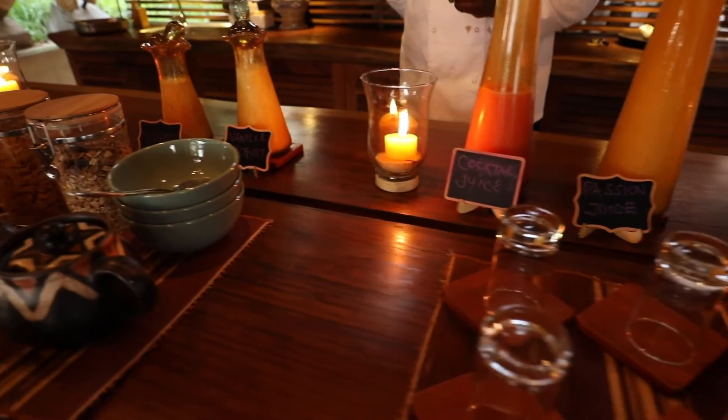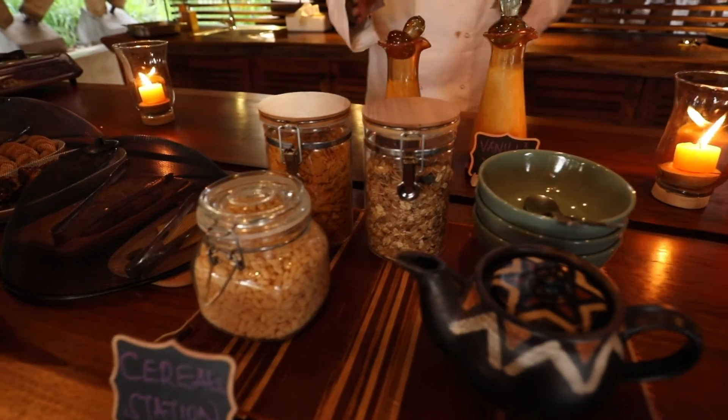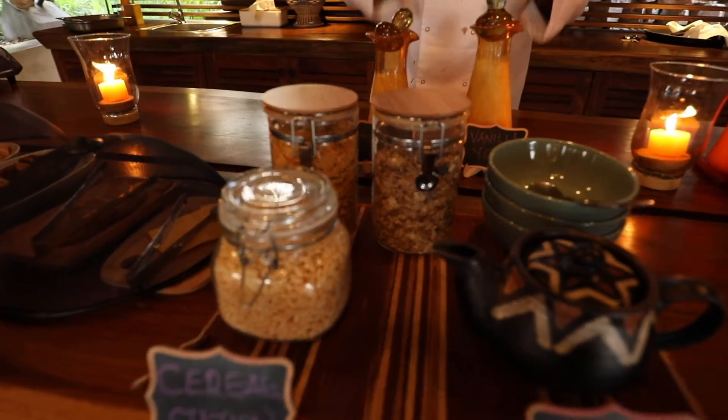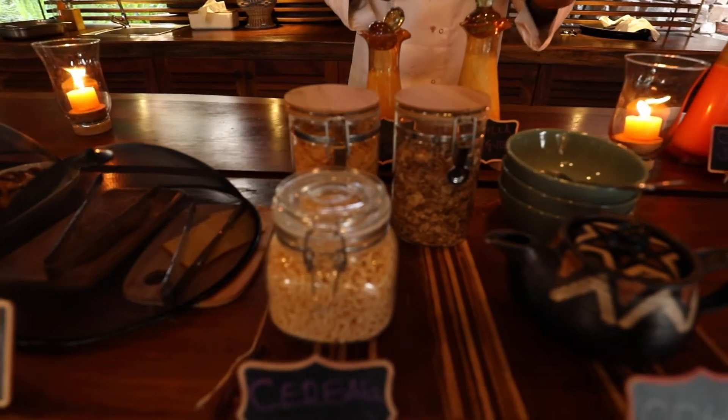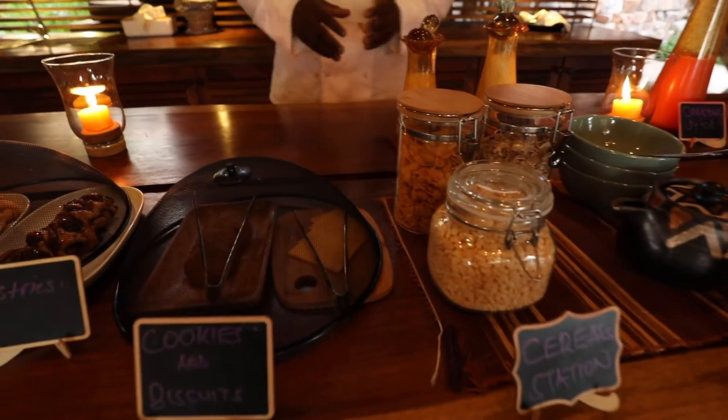We have tropical juices also. We have the passion fruit trees, we have the cocktail juices, and in this section we come to the cereals. We have the cornflakes, we have the rice crisps, we have the muesli, and the cold milk is there. If you need the hot milk, we give it to you.